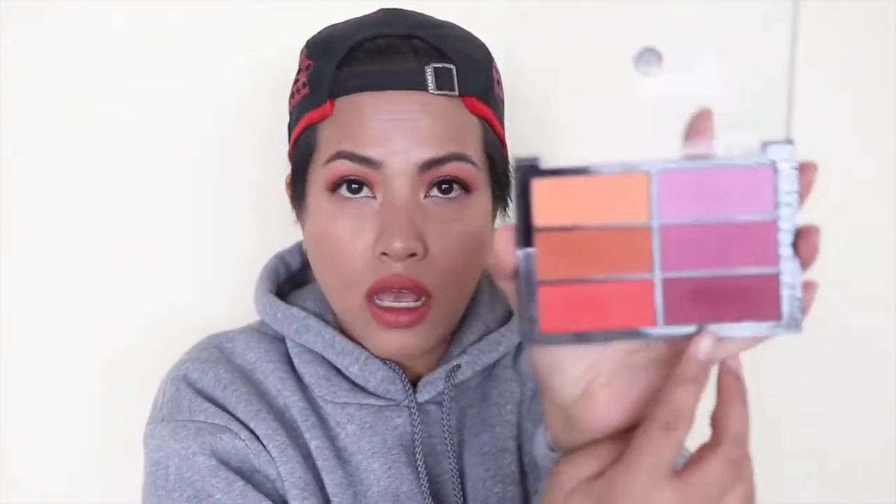I pulled out my Viseart Orange Violet blush palette, which is what's on my face today — I mixed the two lighter shades on top. I don't only use it as a blush; there's a sort of burgundy or magenta reddish-purple shade that's on my lids in the crease area. I added a reddish-orange to buff it out. These purple shades are great for autumn, but I'm mixing in the oranges so it doesn't read too cool-toned.